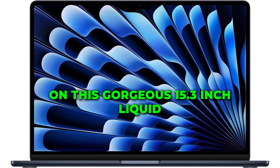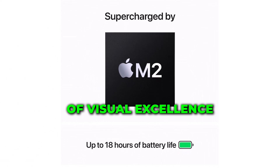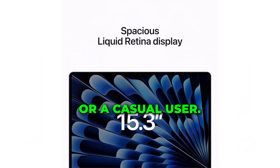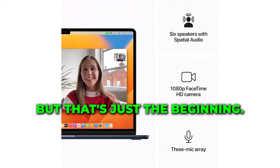First things first, feast your eyes on this gorgeous 15.3-inch Liquid Retina display. Apple has once again pushed the boundaries of visual excellence. Whether you're a creative professional or a casual user, the vivid colors and sharp details will leave you in awe. But that's just the beginning!